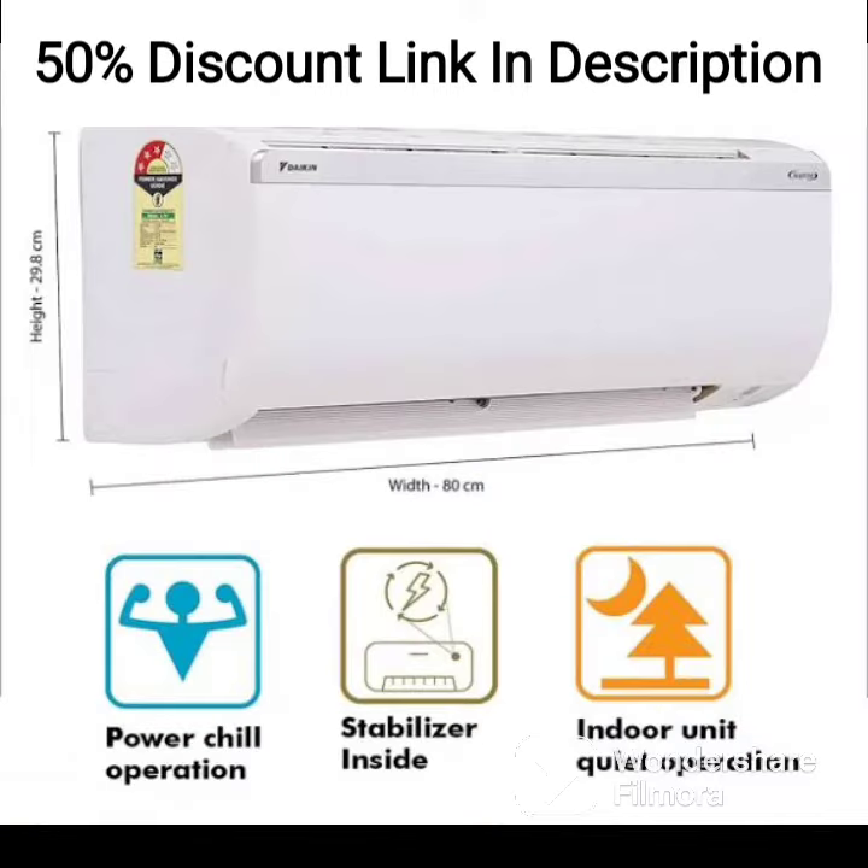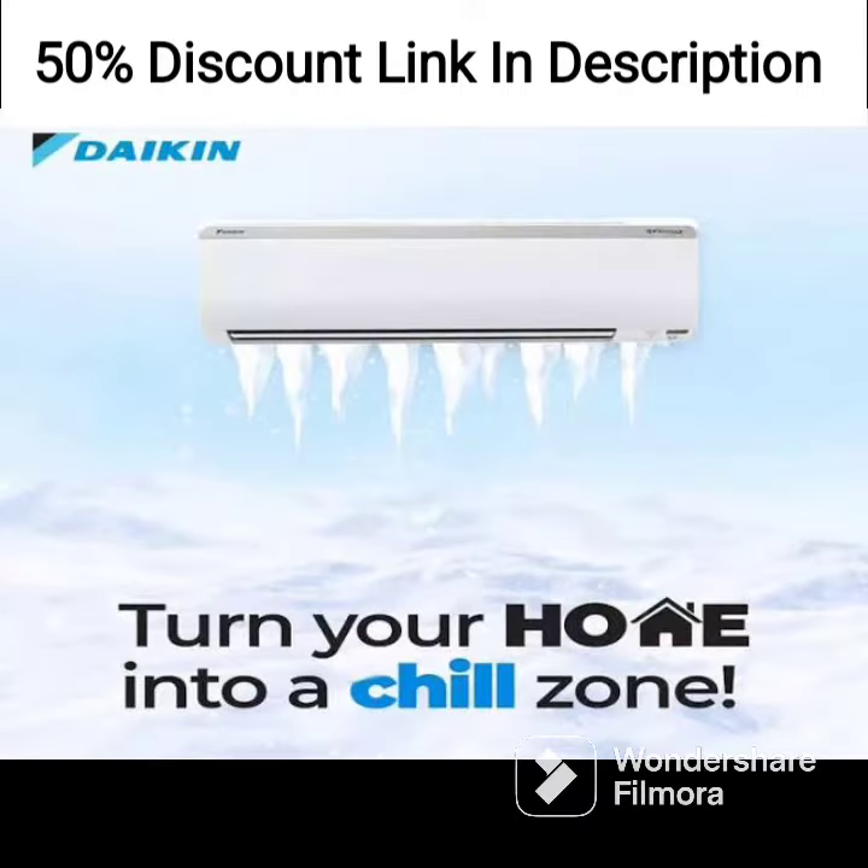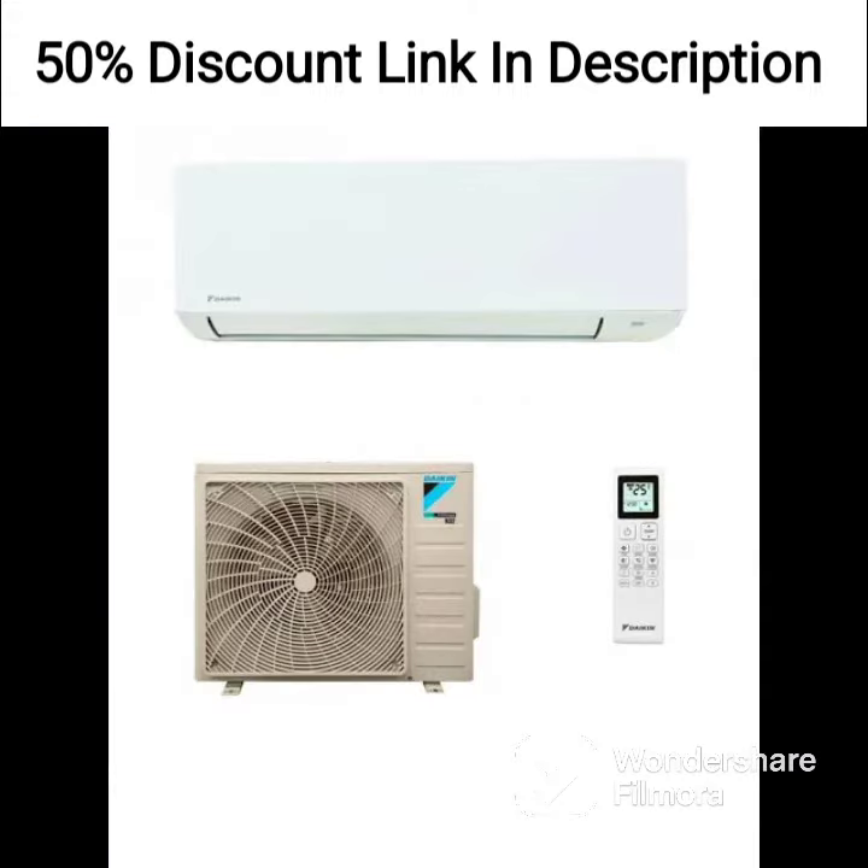Moreover, the AC has a self-cleaning feature that prevents the growth of bacteria and mold, ensuring clean and healthy air. The AC also comes with a PM2.5 filter that helps remove dust, allergens, and other harmful pollutants from the air, providing a healthy and comfortable environment.